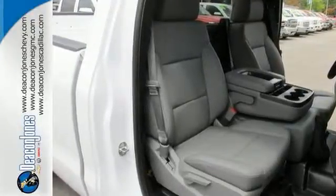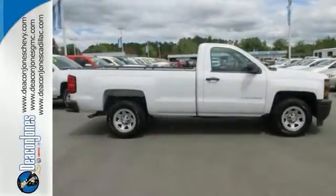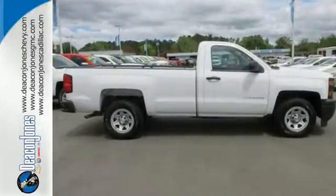And much, much more. Come on in and see it for yourself today. You won't be disappointed in this Silverado. We guarantee.